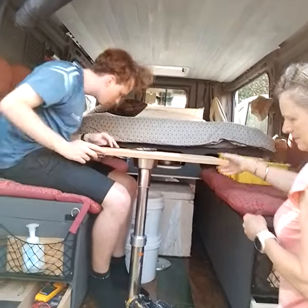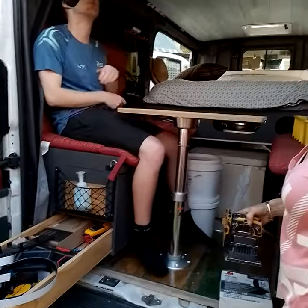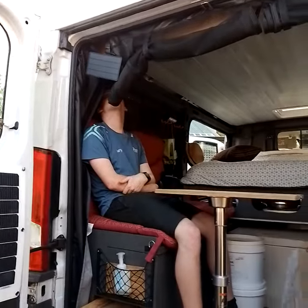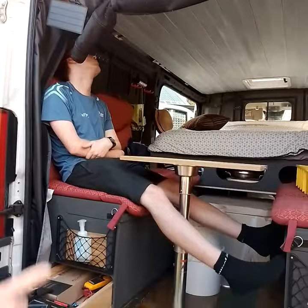My mum says she wants one of these kinds of vans. This is a work van — it's not a proper camper. She probably wants a proper camper truck. Hop in.